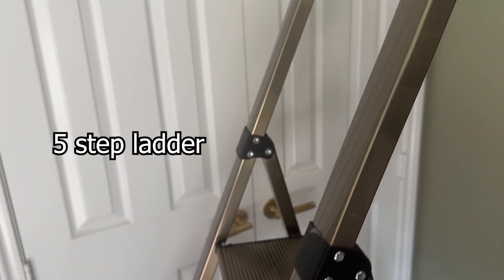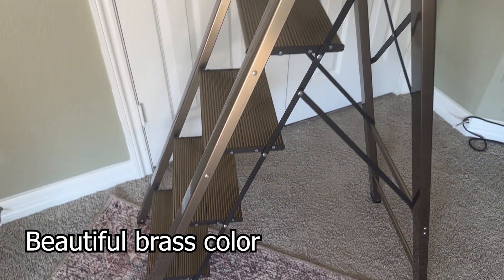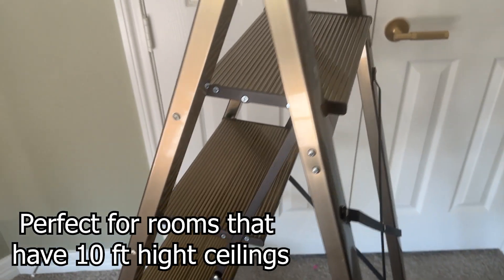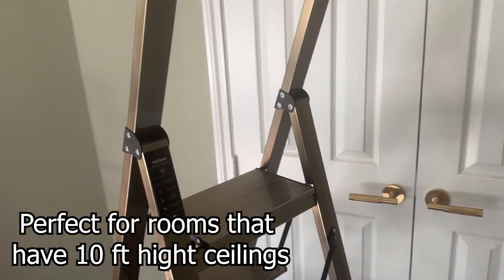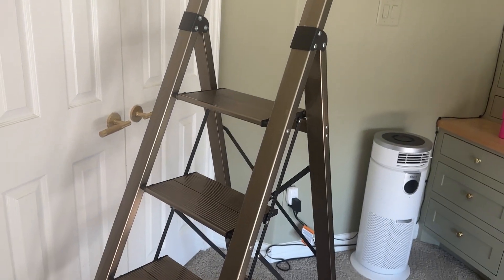I am obsessed with my five-step ladder. It's in a beautiful brown, gold, brassy color. It goes with my house's aesthetic and it's perfect for rooms that have 10 feet high ceilings. It's functional, it's practical, and it looks elegant.